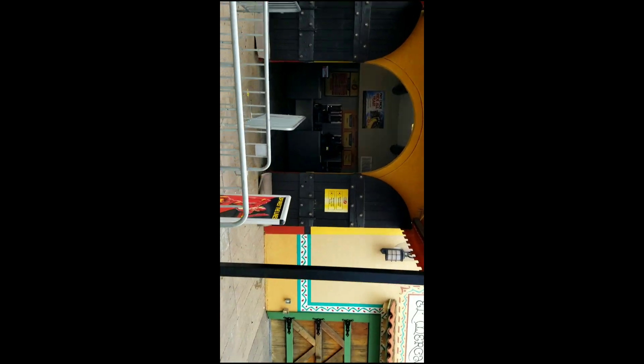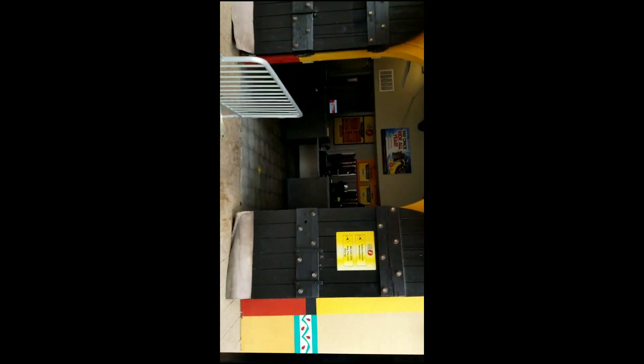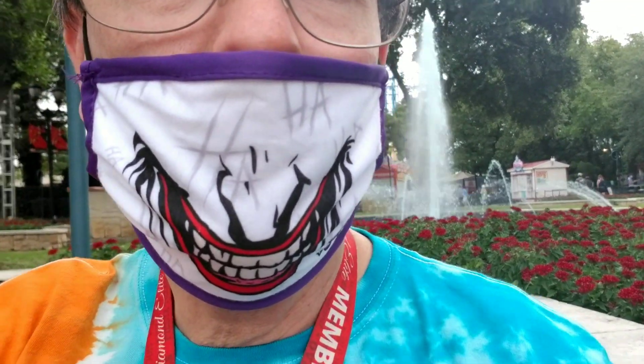Now we're inside the park and we are headed toward the flash pass entrance so I can go ahead and get my flash pass. I'll be back with you right after I get it. All righty, I just got my flash pass — you can see it right there. It's 11:02, and I'm waiting on my friends Mike and Jeff to get here. As soon as they get here, we're gonna move on into the park and have a good time today.